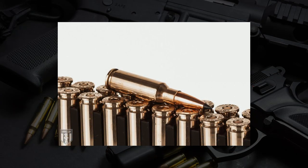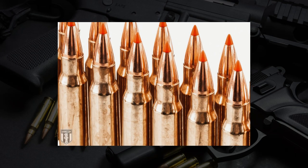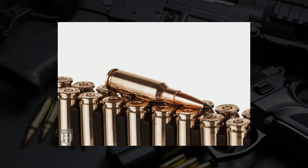Wrapping it all up — if forced to choose one, the 6.5 Grendel would be the pick given having so many close-range rifle options already. It really depends on what you want to do with your AR: if you want to build an AR pistol for home defense, the 6.8 SPC makes a lot of sense. If you want to shoot long-range targets or do longer-range hunting, the 6.5 Grendel is a great choice, and there's a decent amount of ammo on the market right now. Make sure to hit that like button, subscribe, and we'll see you out on the range.